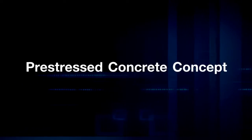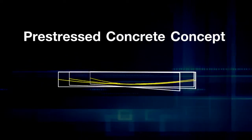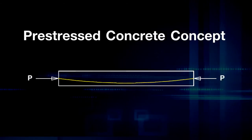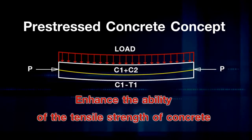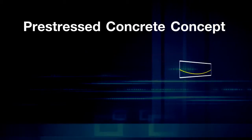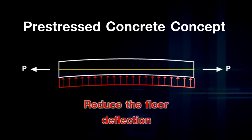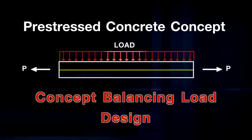The pre-stressed concrete concept is the additional pressure put into the concrete to enhance the tensile strength of concrete, to increase force capacity and reduce floor deflection while the floor is in service stage, based on the concept of balanced load design.